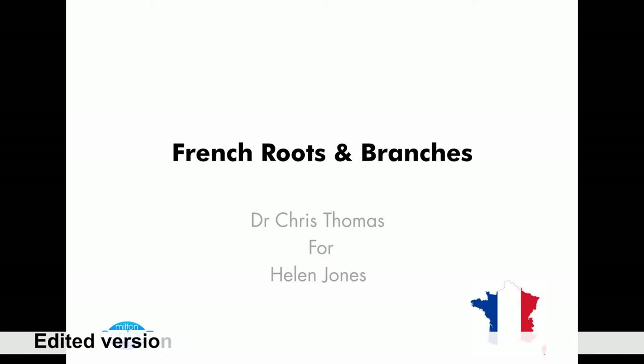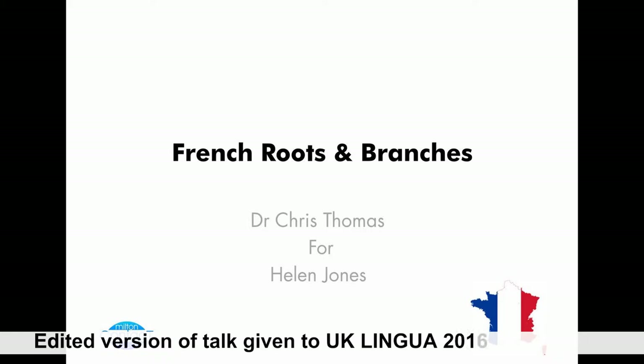Well, good afternoon, ladies and gentlemen, and thank you to Penny for allowing me to come along and talk here to you on French Roots and Branches. Now, this is a book that actually follows on very nicely from the question that the lady in pink there placed about how to expand your vocabularies.